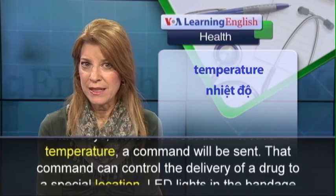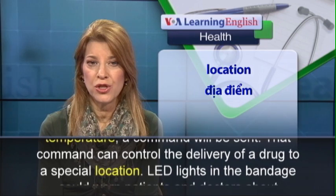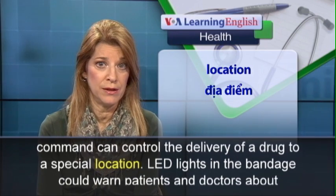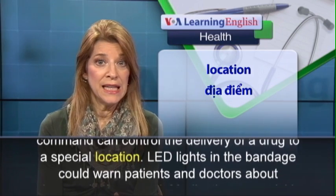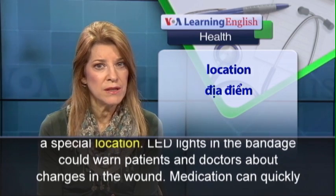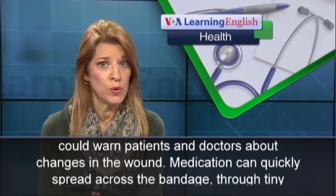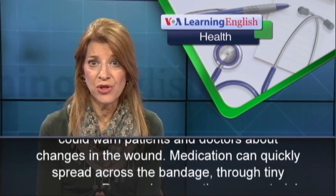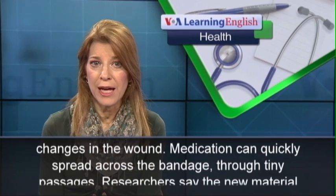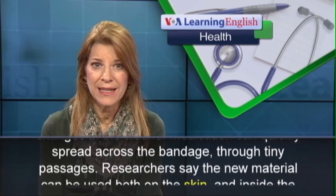That command can control the delivery of a drug to a special location. LED lights in the bandage could warn patients and doctors about changes in the wound. Medication can quickly spread across the bandage through tiny passages.